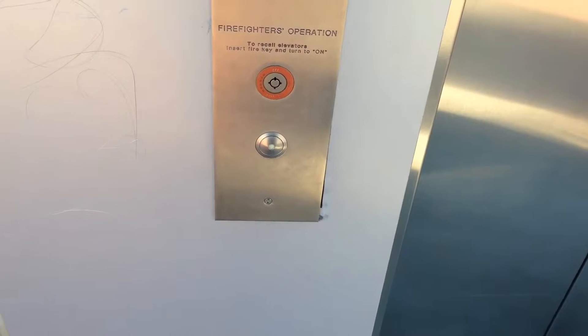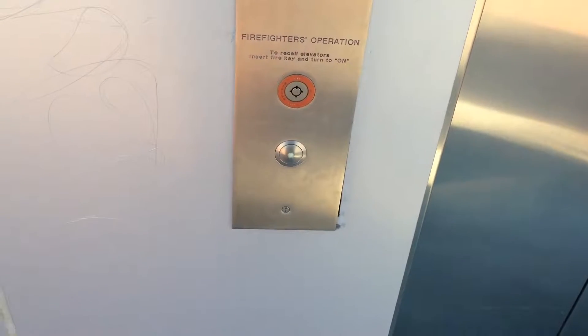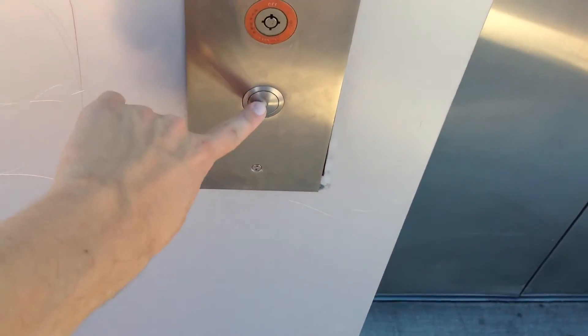This is the elevator here at the main library on the University of Arizona's campus in Tucson, Arizona.